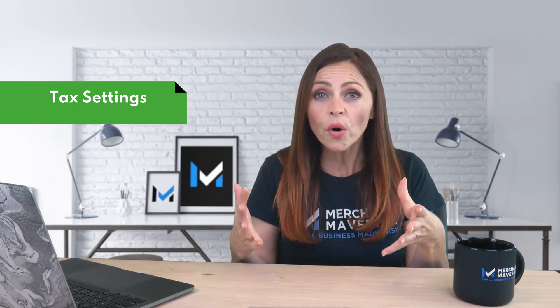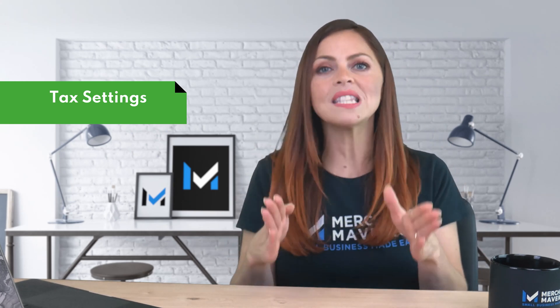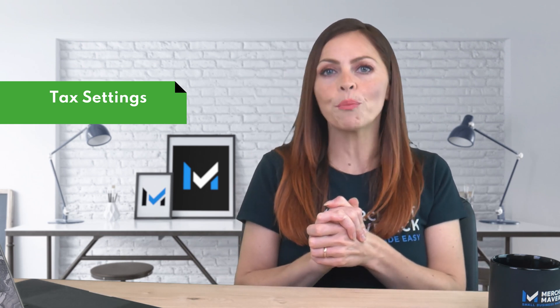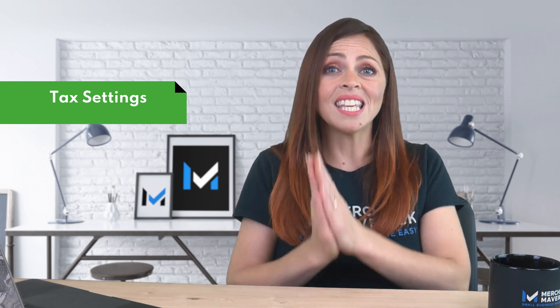If you use Shopify, US taxes will automatically be calculated and you'll have more choice on how to manage the process. If you prefer not to use the default option, you can add an app such as TaxJar or Taxify. Wix, however, only offers automated tax collection with their Business Unlimited and Business VIP plans. Wix users can also set up their stores for manual tax collection, but you'll be responsible for keeping tax rates up to date.